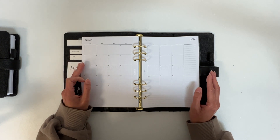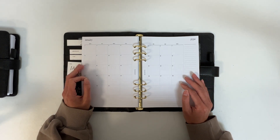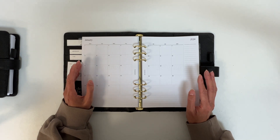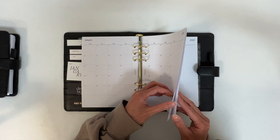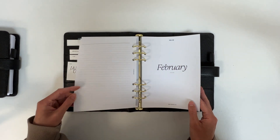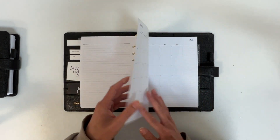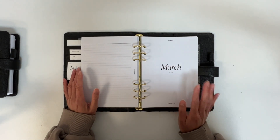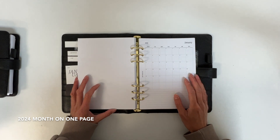That's definitely something to keep in mind when choosing your monthlies, especially if you're going with smaller inserts like the pocket size. The monthly with notes version follows a similar format to our classic design in that it's also separable, and the cover pages are the same for both designs.